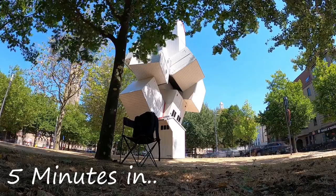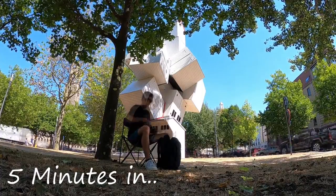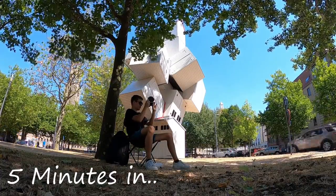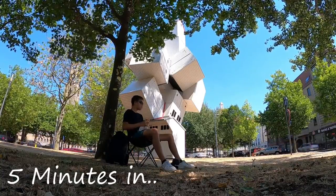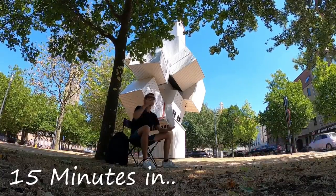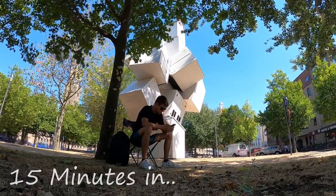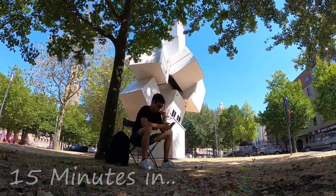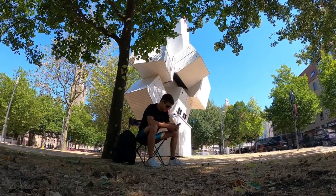There was nothing much to see, so I decided to buy a sandwich and just sit at the roundabout and maybe spot some cars coming in. There was literally nothing to see, so I went further on my search through Knokke.